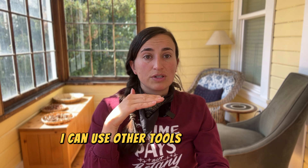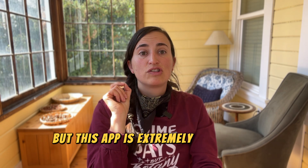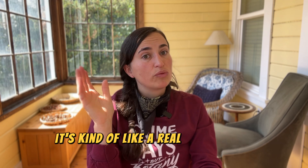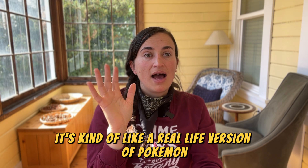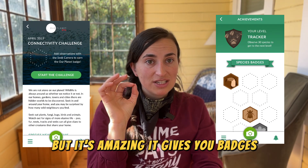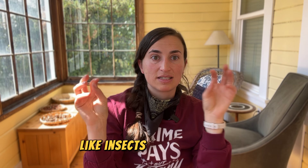I would much rather have a partial correct ID than a full incorrect ID. I can use other tools to narrow the ID down from there, which I'll talk about in another video. This app is extremely effectively gamified, which means it is like a game — kind of like a real-life version of Pokémon. It gives you badges when you identify a certain number of species and even different types of organisms like insects and plants.